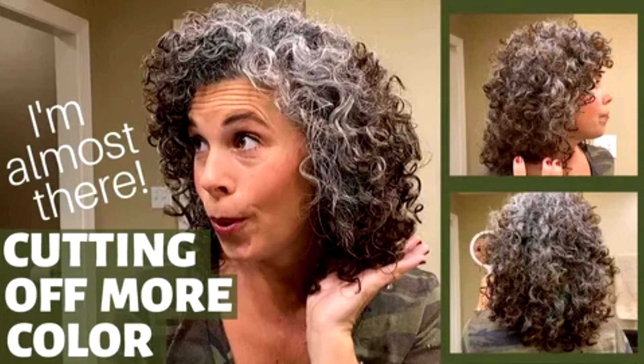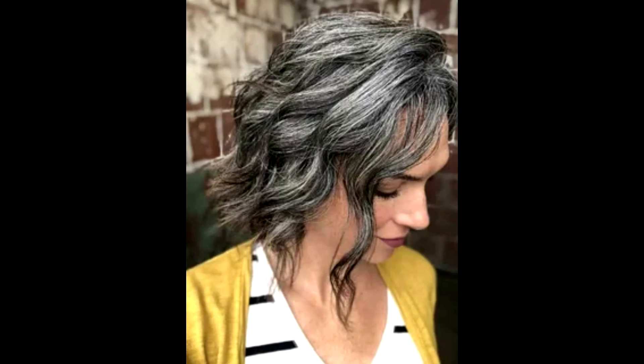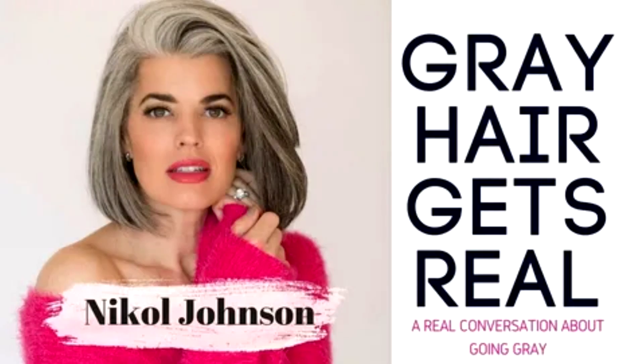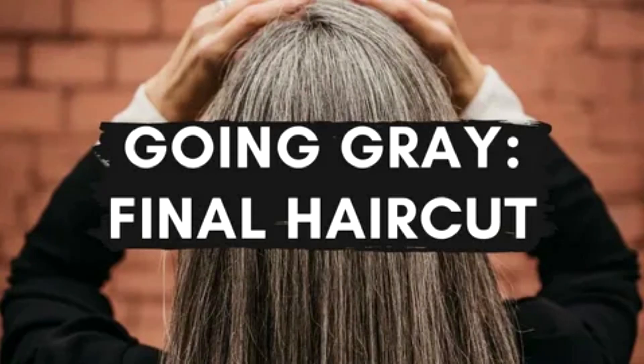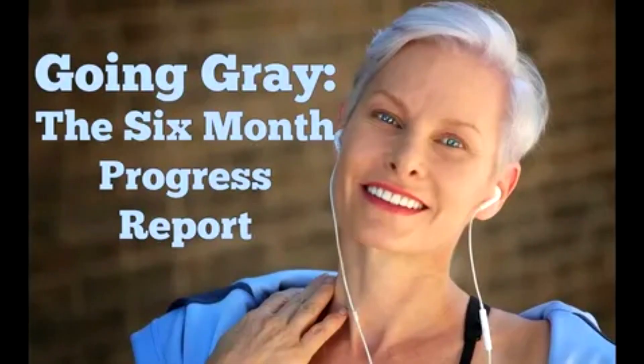One of Gorospe's team's research focus areas is cellular senescence — a natural state of permanent cell cycle arrest reached when cells stop dividing, usually after 50 or so divisions. Cellular senescence was discovered four decades ago, but scientists still don't fully understand why it happens.